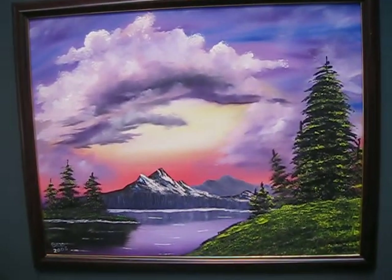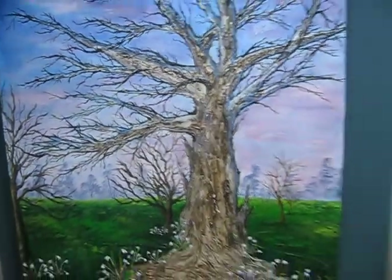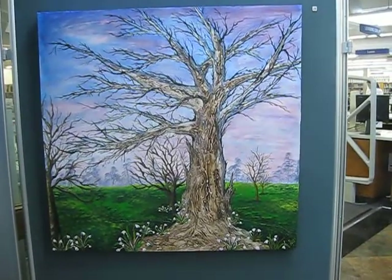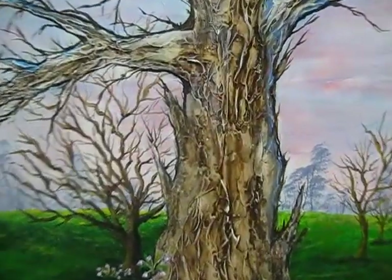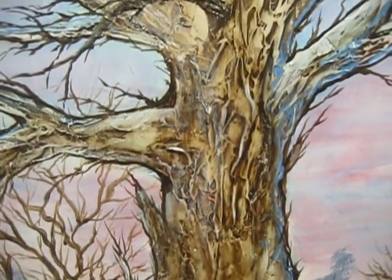I'll do a close-up of the tree here. The final painting is also acrylic and very, very textured — you can see it's extremely textured.